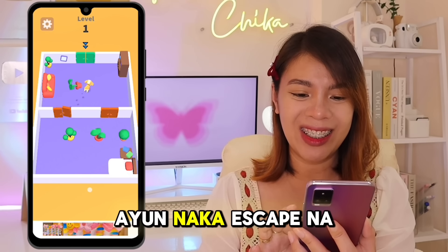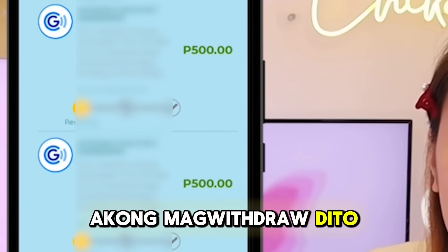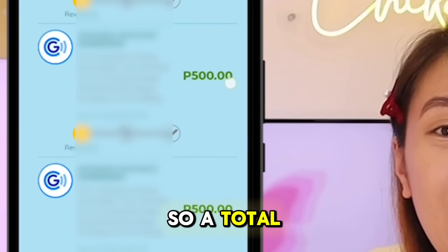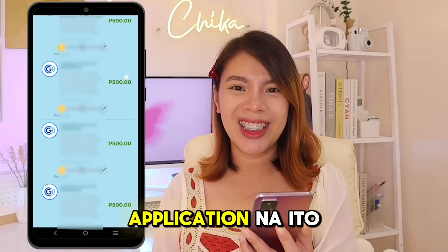Let's just escape the dog. That's it, it's already escaped. And that's it guys, I'm done withdrawing here 23 times — a total of PHP 11,500 GCash that I've withdrawn from this earning application.